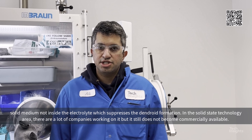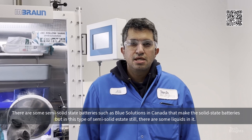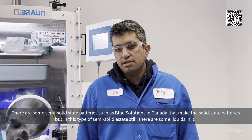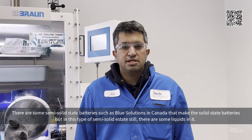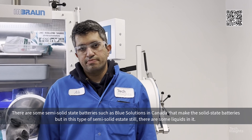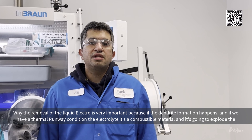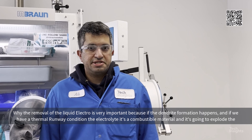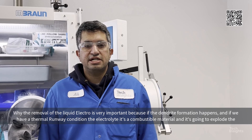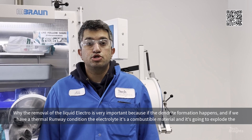Solid-state technology has a lot of companies working on it, but it still has not become commercially available. There are some semi-solid-state batteries, such as the Blue Solution, a company in Canada that makes solid-state batteries — but this type of semi-solid-state battery still contains some liquid in it. The removal of liquid electrolyte is very important because if dendrite formation happens and we have a thermal runaway condition, the electrolyte is a combustible material and can cause the battery to explode.